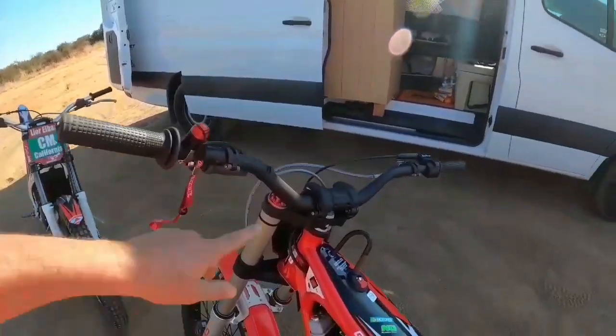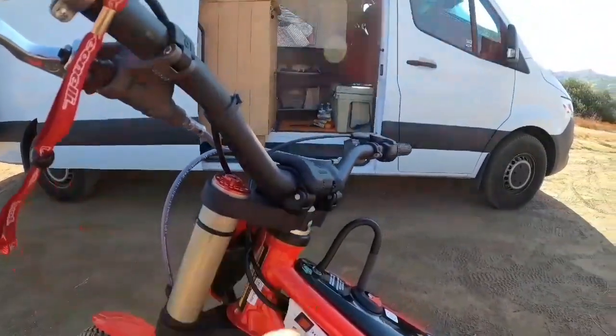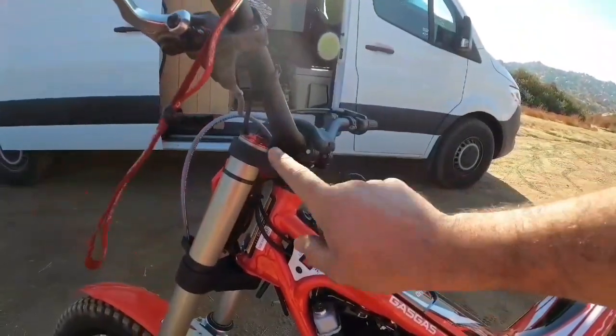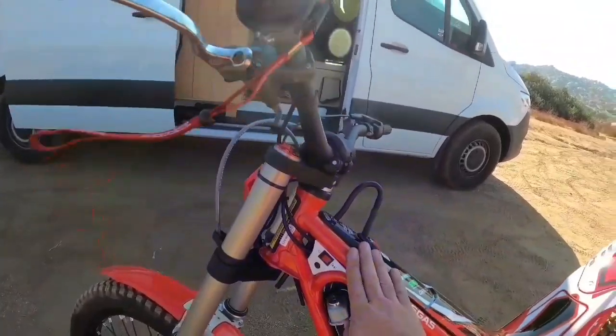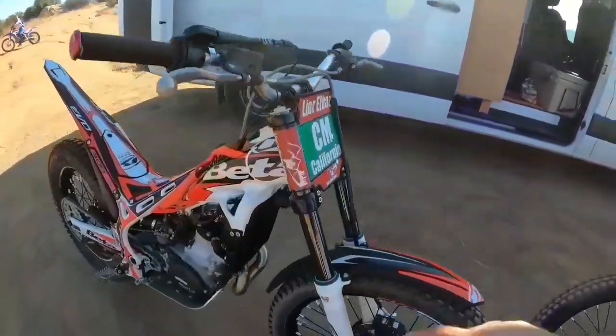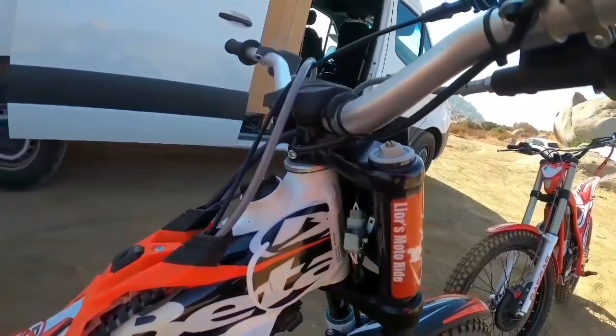Another thing about the Gas Gas: the top clamp has a removable bracket for the handlebar. On Beta, that feature only comes on the factory model. On the standard Beta, it's a solid one-piece clamp.